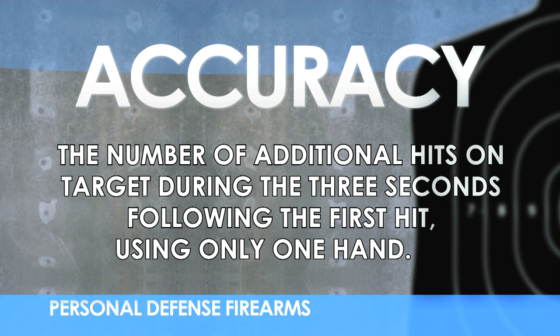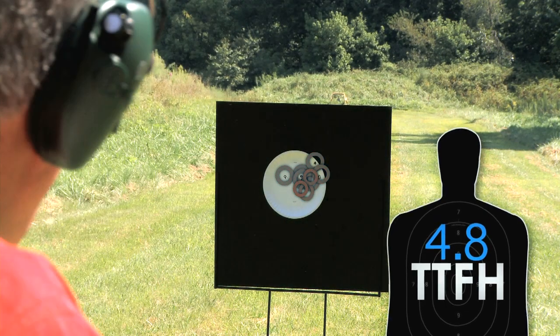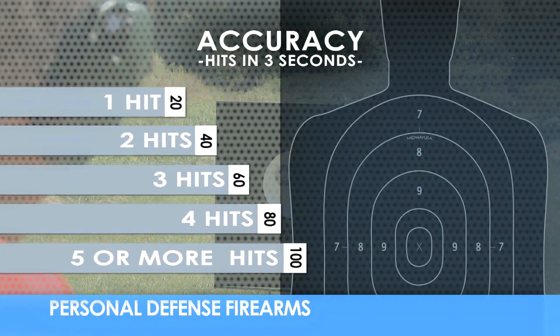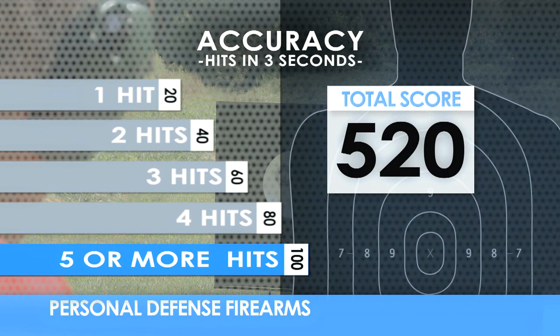Another area where the carbine excels is accuracy — that is, after the first hit, how many more hits can you put on target in the next three seconds, again at 20 feet. The more hits, the higher your score.